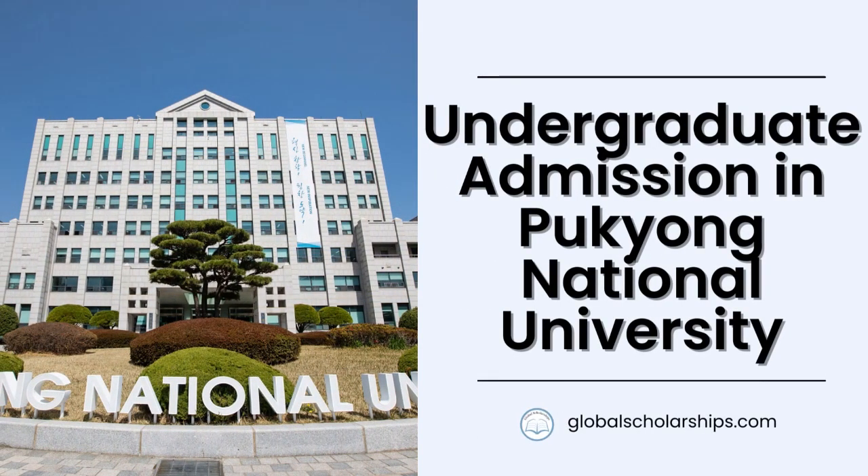Hello everyone, and welcome to Global Scholarships, your go-to channel for all things related to studying abroad. In this episode, we will look at the undergraduate level admission procedure at Pukyong National University. We will start with a brief preview of Pukyong National University.